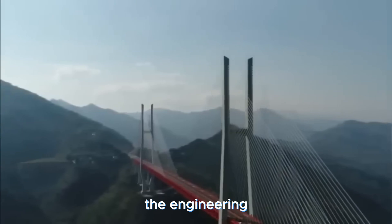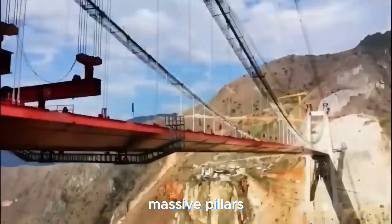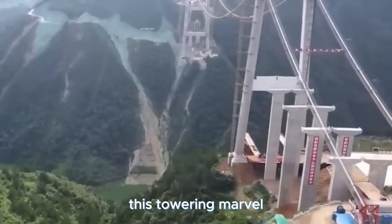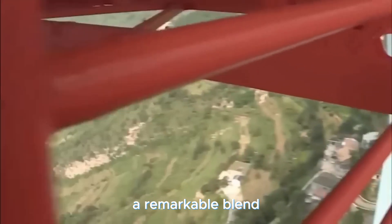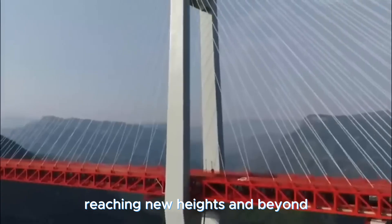The engineering wizardry behind it is equally astonishing — massive pillars and cutting-edge technology, leaving no stone unturned to ensure this towering marvel was as solid as it was stunning. Here's to the Beipanjiang Bridge: a remarkable blend of audacious vision and human brilliance, reaching new heights and beyond.